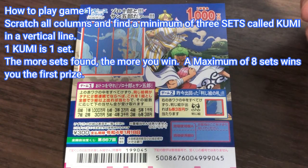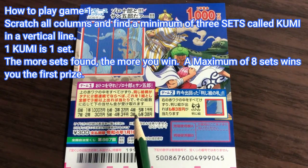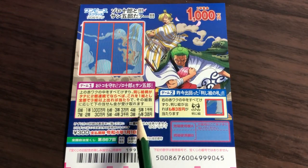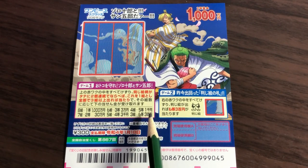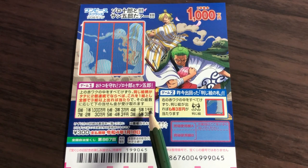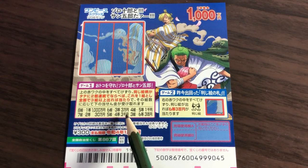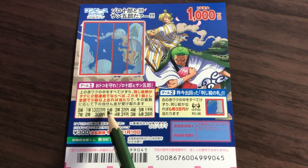In Game 1, you need to find two of the same patterns — called eigara in Japanese — to form a kumi, a set or grouping. You need at least three kumis to win the last prize, which is roku-to: 300 yen. Four kumis is the fifth prize — 1,000 yen. Five kumis is the fourth prize — 3,000 yen.